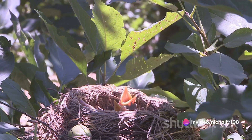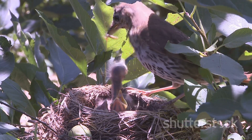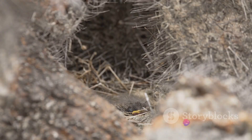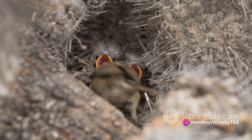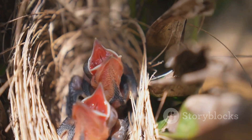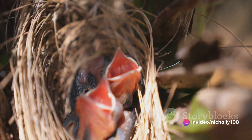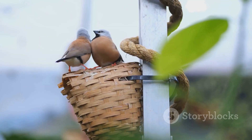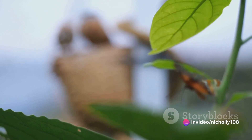The reproduction cycle of the Rufous Hornero is just as collaborative. Both parents share the task of incubating the eggs, which usually number between two and four in a clutch. Once the chicks hatch, both parents continue to share responsibilities, feeding and caring for their young until they are ready to fledge and venture out into the world. The Rufous Hornero's biology is not just about survival, but also about cooperation and commitment — a testament to their adaptability and resilience.